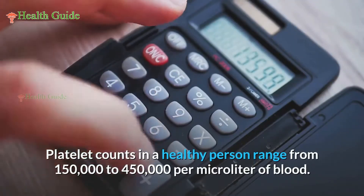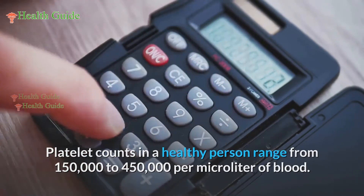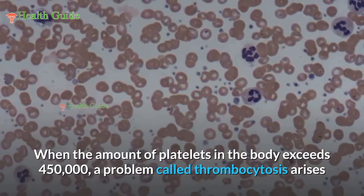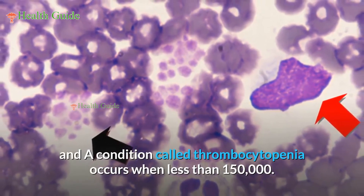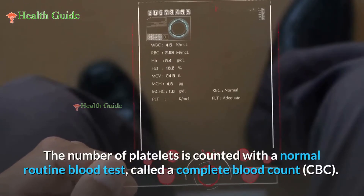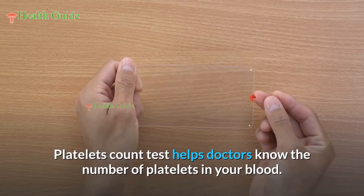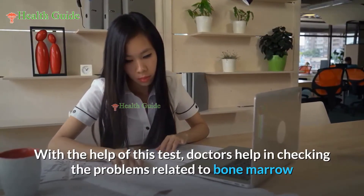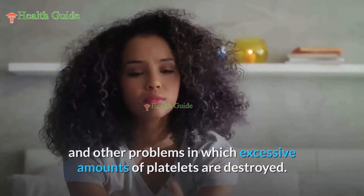Platelet counts in a healthy person range from 150,000 to 450,000 per microliter of blood. When the amount of platelets exceeds 450,000, a problem called thrombocytosis arises, and a condition called thrombocytopenia occurs when the count falls below 150,000. Platelets are counted with a routine blood test called a complete blood count (CBC). This test helps doctors check problems related to bone marrow and conditions where excessive amounts of platelets are destroyed.